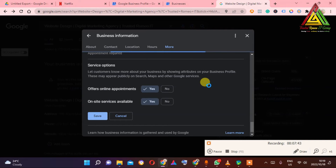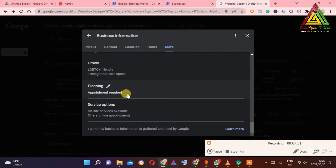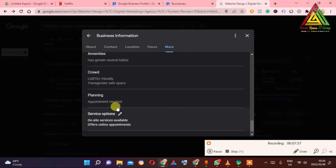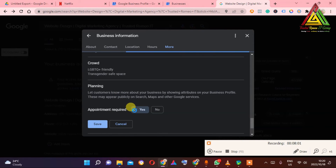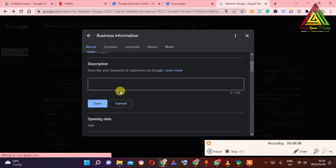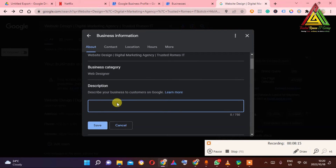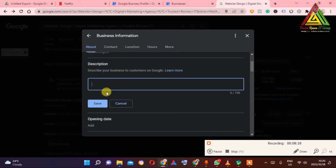Also, if you want to join my course, the link will be in the description — you can check it out and we can have a Zoom meeting where I share some top secrets. For appointments, I'll say 'required.' I'm trying to rectify all these things because these are the fundamentals of why your Google My Business is suspended. When it comes to the description, you need to write something that makes sense and hooks people.